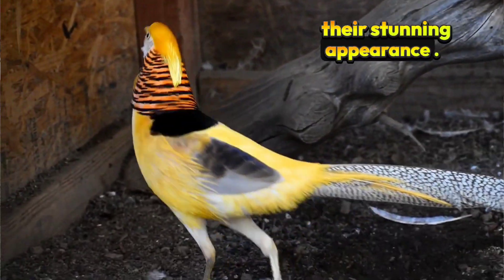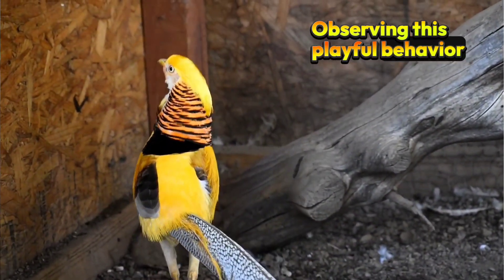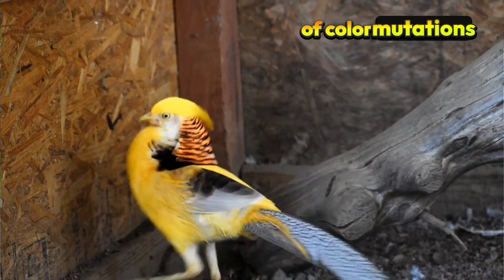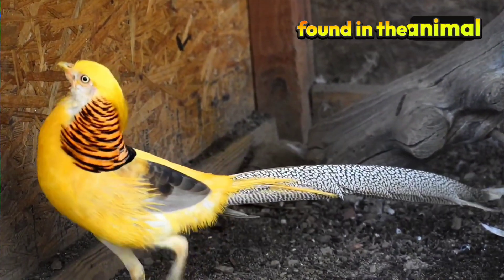Observing this playful behavior and sharing their vibrant colors can remind us of the wonders of color mutations and the splendors found in the animal kingdom.